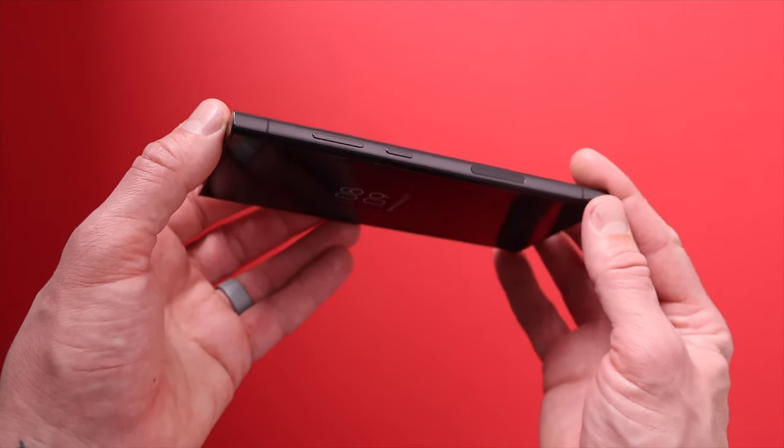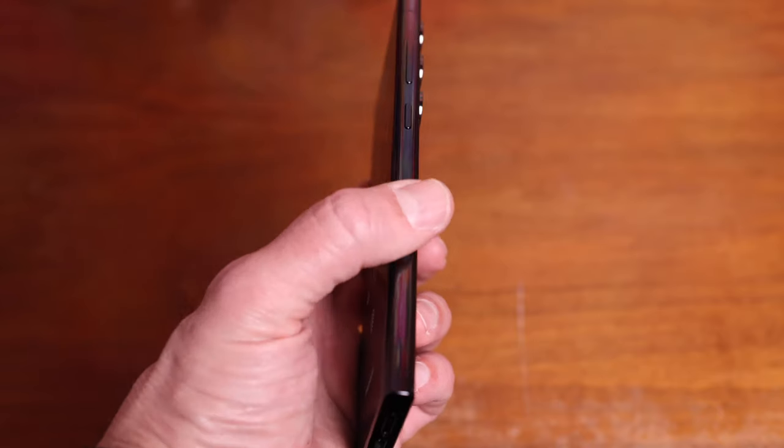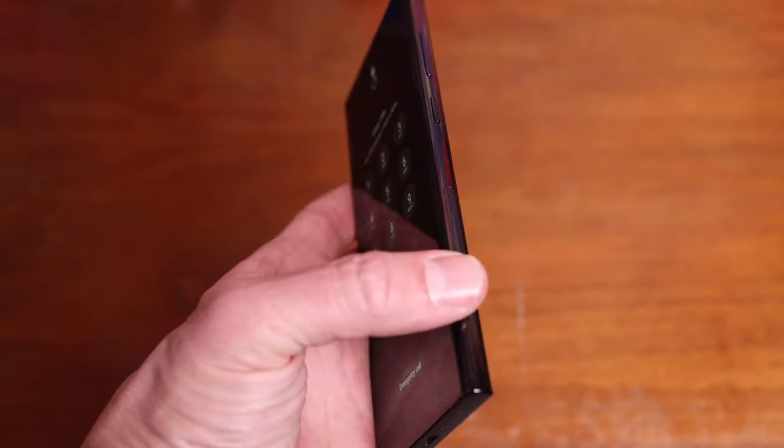The volume rocker and the lock button are on one side and way up close to the top. The placement seems too high and backwards to me — I think the volume rocker should be under the lock button like the Pixel phones. When I go to lock the phone, I turn the volume down, and when I go to turn the volume down, I lock the phone. It's a vicious cycle. One thing that keeps happening is the top part of the 5G antenna on the side keeps popping out a little — I don't know what that's all about, I just keep jamming it back in.